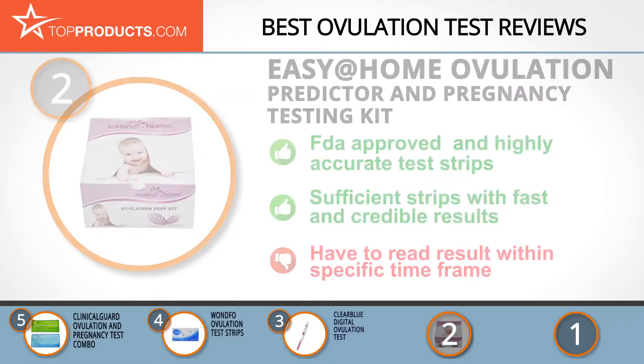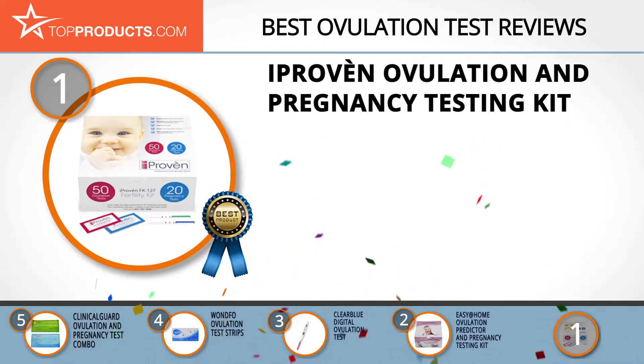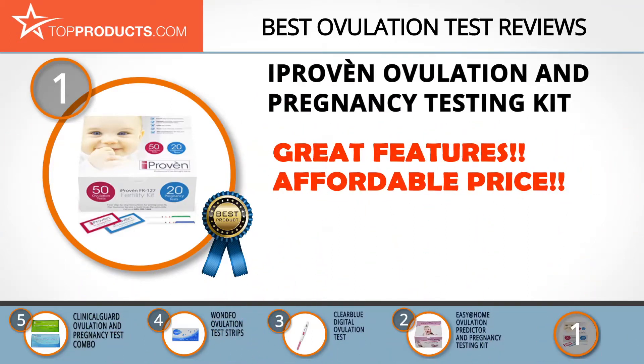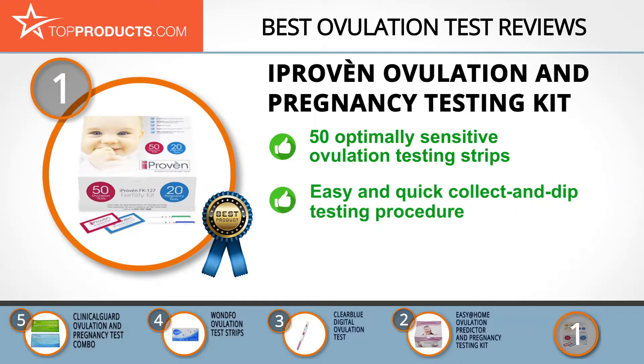Finally, the iProven Ovulation and Pregnancy Testing Kit made it to our top choice position because it provides a good array of features with an affordable price. Founded in 2014, iProven is a people-focused company that aims at providing top quality healthcare devices. Its ovulation and pregnancy testing kit contains 50 optimally sensitive ovulation tests and 20 pregnancy testing strips that accurately establish and monitor your fertility.